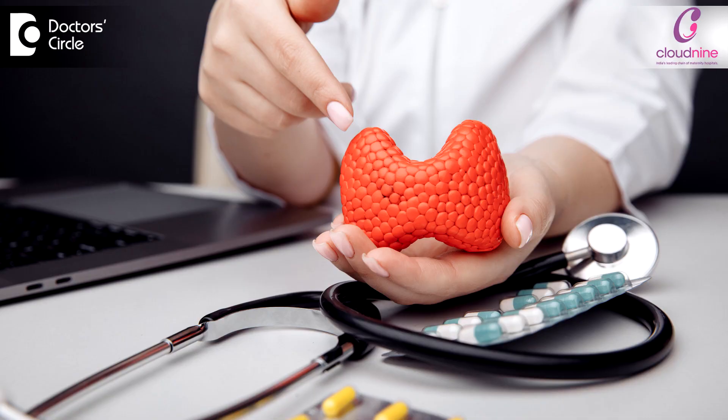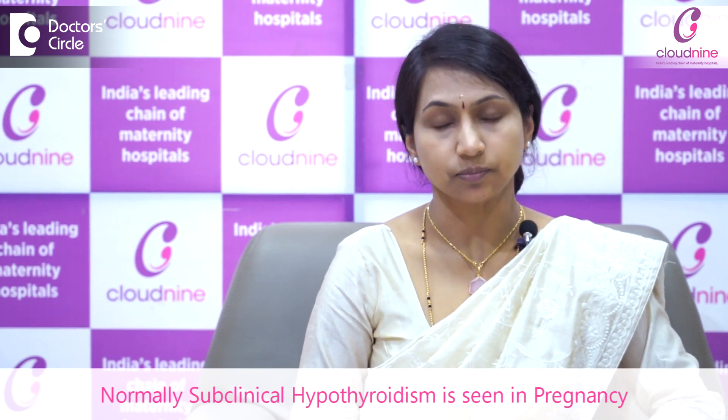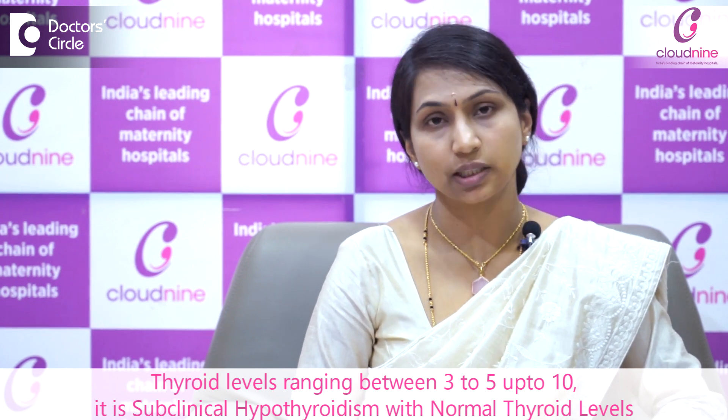Pregnancy is a hypermetabolic state. There are complex hormonal changes occurring during pregnancy, so the thyroid requirements are comparatively higher in pregnancy. Normally, we see subclinical hypothyroidism in pregnancy — when the thyroid levels are ranging between 3 to 5, up to 10, it is called subclinical hypothyroidism with normal thyroid levels.